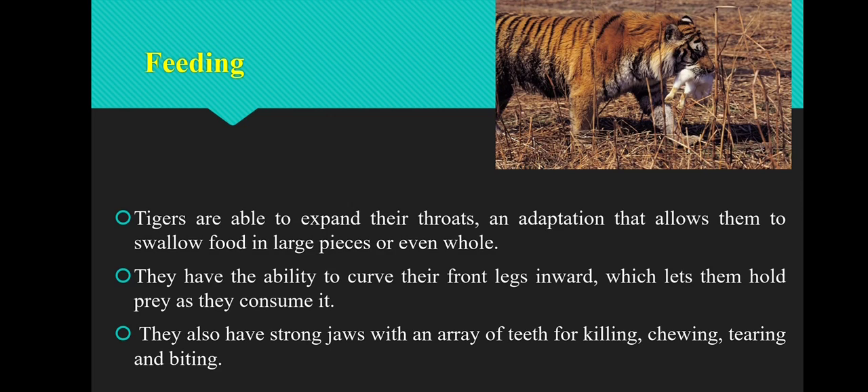The next adaptive feature is feeding. Tigers are able to expand their throats — an adaptation that allows them to swallow food in large pieces or even whole. They have the ability to curve their front legs inward, which lets them hold prey as they consume it. They have strong jaws with an array of teeth for killing, chewing, tearing, and biting.